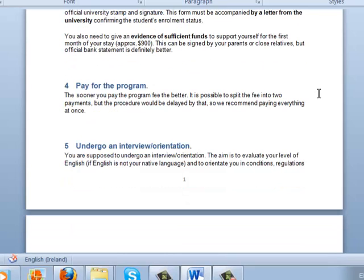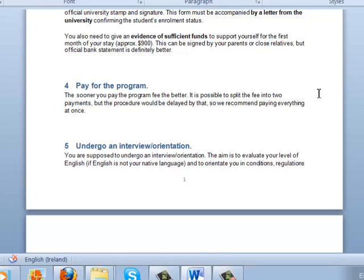The next step is paying for the program. The sooner you pay the fee the better, because we need the money to get permissions and official forms for the US government. It is possible to split the payment into two — a deposit and then the rest — but the procedure could be quite delayed by this, so it is better to pay at once.